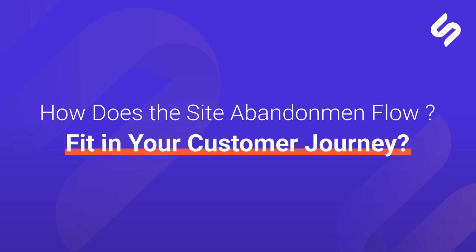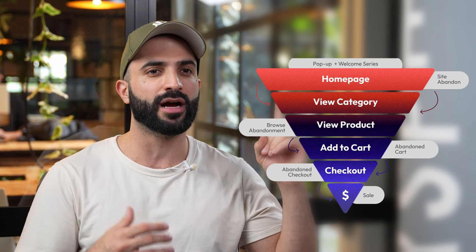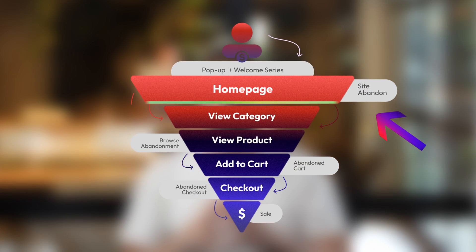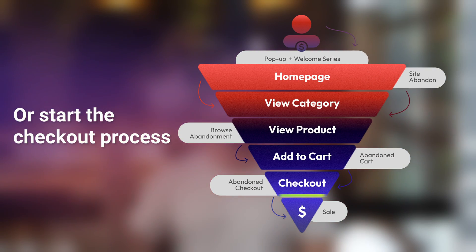Let me first explain where the site abandonment flow fits in your customer journey. Going back to our lovely graphic showing your e-commerce store funnel, it's right at the top of the customer journey. This means your store will have more visitors that land on your site than subscribers who view a product, add something to their cart, or start a checkout process. This gives us a great opportunity to capitalize on this traffic by adding this flow to your Klaviyo account.